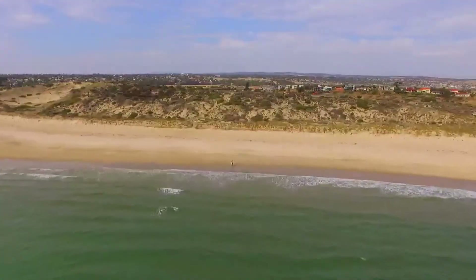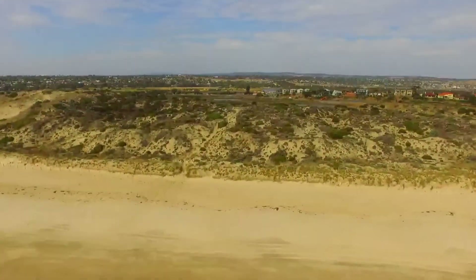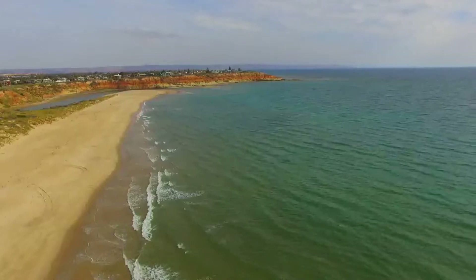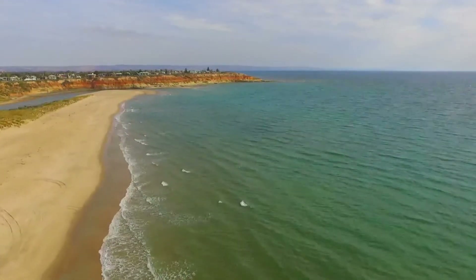So at this point I hit return home and off she started. She's at 30 metres and she's going pretty good, and I thought I'll get a bit closer down a bit and we'll be able to see the beach and the waves rolling in.